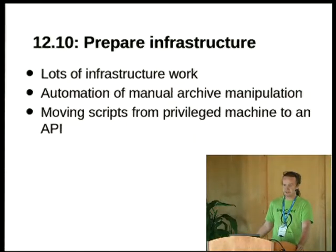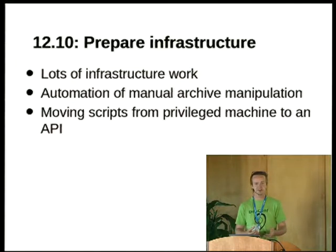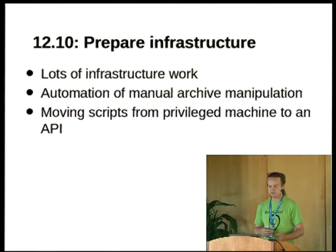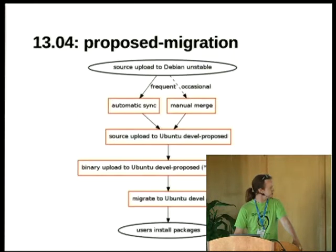In the 12.10 cycle we did a lot of preparatory infrastructure work, mainly on Launchpad — moving some of the archive admin scripts, the equivalent of the interactive parts of the DAK suite, such as override changes and new review, out of the core of Launchpad where we could only run them by SSHing to a privileged machine, and out to general-purpose APIs that non-Canonical employees could use. This also meant we could maintain our own tools more easily and build better ones. As a side effect, at the start of the 13.04 cycle, we realized something would be pretty easy to do.